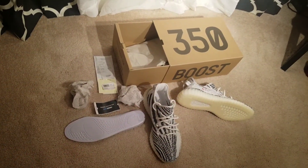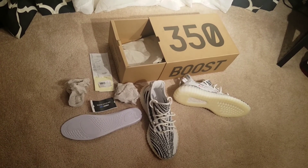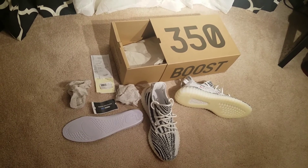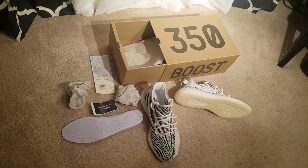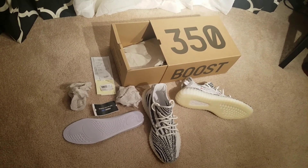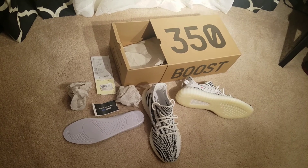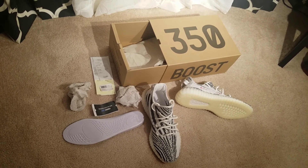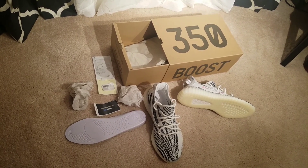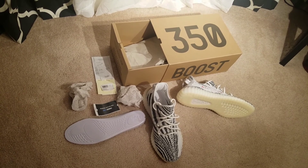And this is how you legit check a pair of Yeezy Boost 350 in a Zebra colorway. Hope you guys enjoyed this video — please make sure you like, comment, subscribe, and hit the thumbs up. I hope this video helps someone, whether you're watching this weeks, months, or even years down the line — these are the guidelines you want to follow to make sure you're getting a legit pair of Yeezys. This sneaker can sell upwards of $1,000, so you want to make sure you are purchasing the real deal if you are spending that kind of money. Follow me on all my social medias. Shout out to all my supporters and everyone who stops by the channel. Shout out to the whole illumination — I'll see you guys in the next one.